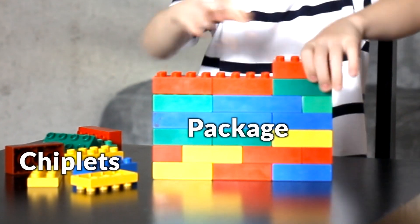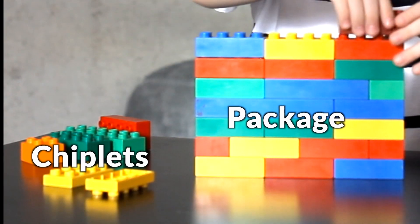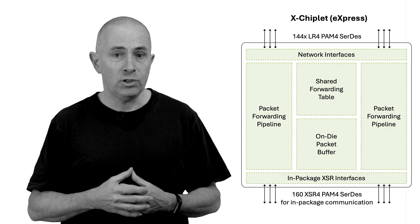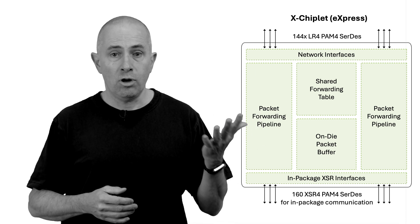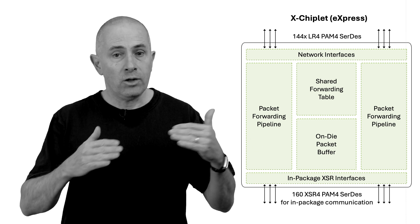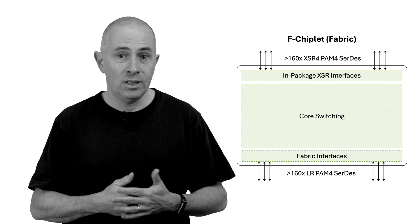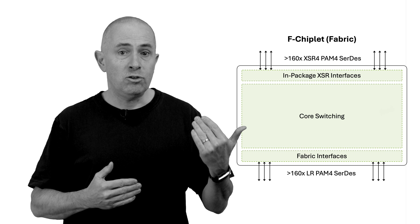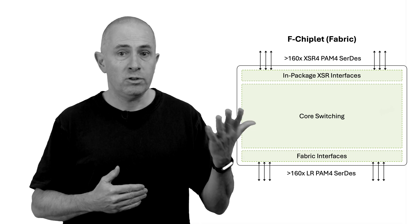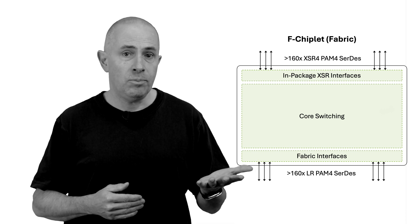To keep it simple, we have two building blocks and we can mix and match them to create different packages based on the requirement. The X chiplet offers 14.4T of CERDIS on the north side, supporting bandwidth from 10 to 106 Gbps. On the south part, we have very short reach links — XSR CERDIS — which can be used to interconnect another X chiplet or an F chiplet inside the same package. The F chiplet is dedicated to fabric connectivity. On the south side of this diagram, we have interfaces where cells will be received and transmitted to the fabric, and the north side is used to potentially interconnect onto another X chiplet or F chiplet.